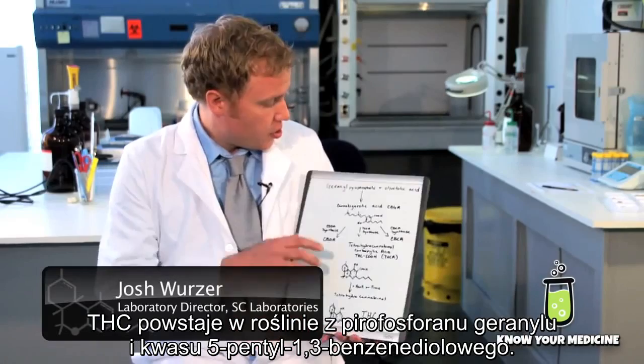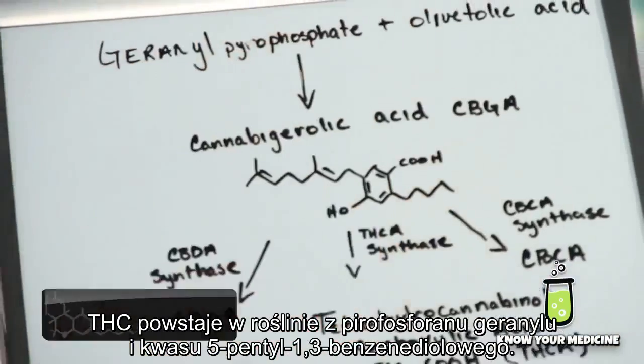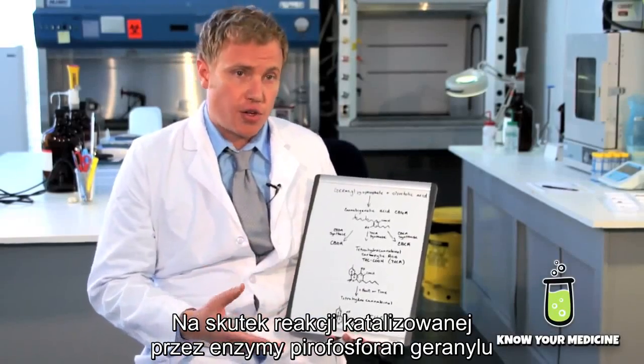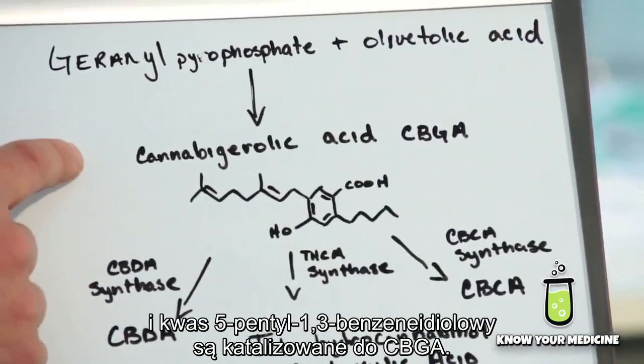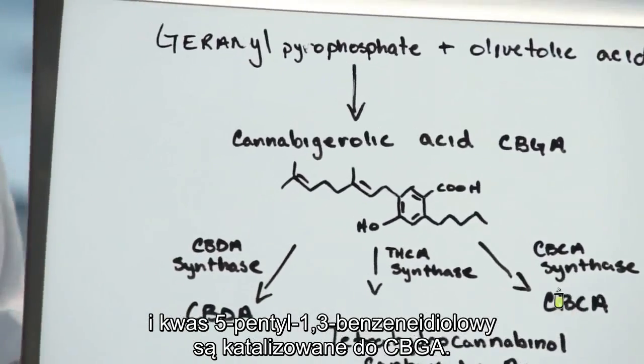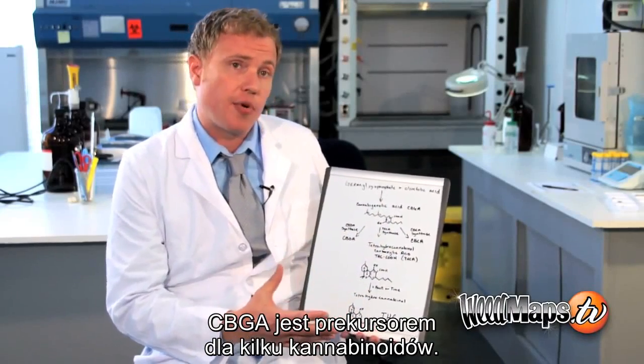THC starts out in the plant as geranyl pyrophosphate and olivetolic acid. Through an enzyme-catalyzed reaction, the geranyl pyrophosphate and the olivetolic acid are catalyzed to cannabigerolic acid, or CBGA. The CBGA is the precursor to several of the cannabinoids.